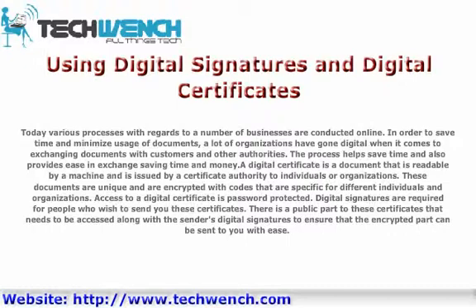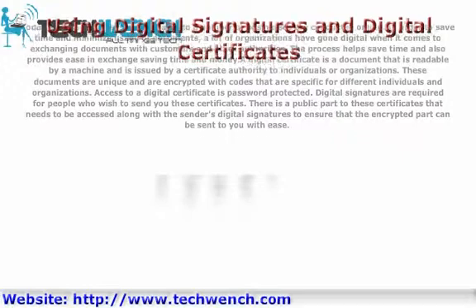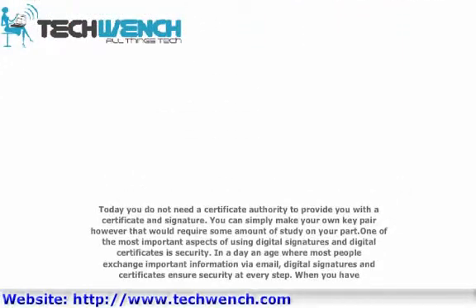Digital signatures are required for people who wish to send you these certificates. There is a public part to these certificates that needs to be accessed along with the sender's digital signatures to ensure that the encrypted part can be sent to you with ease. Today you do not need a certificate authority to provide you with a certificate and signature — you can simply make your own key pair, however that would require some amount of study on your part.